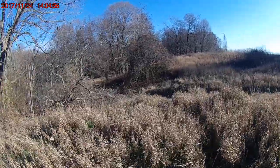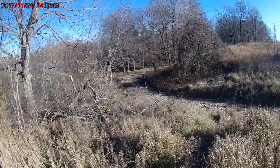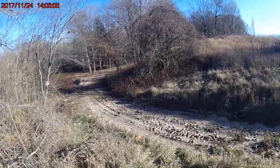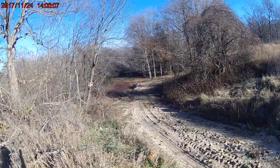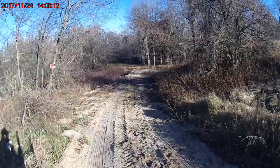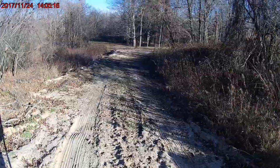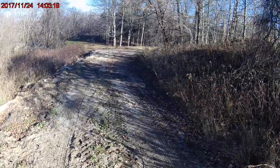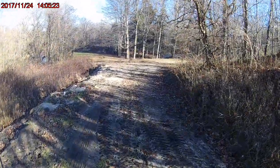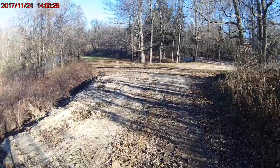I'll continue walking into the property and get a better view of the river. I just put this driveway in — that was a real pain. That was the first time I ever tried to level something that wasn't level, and I don't think I did too bad of a job for the first time. Right around the corner here is where the house is going to be, and the barn is already there.